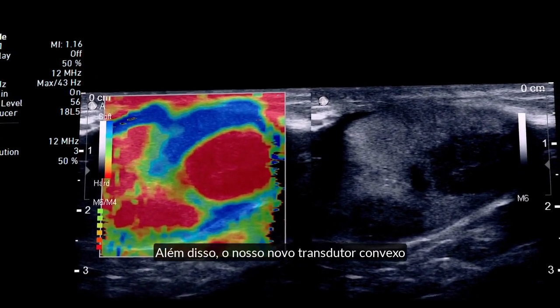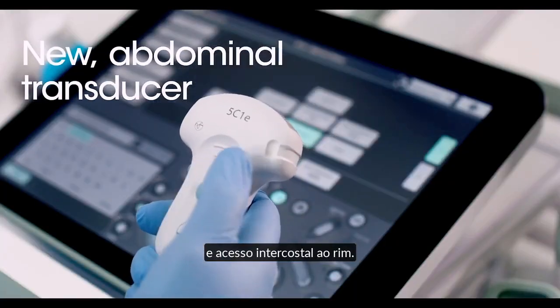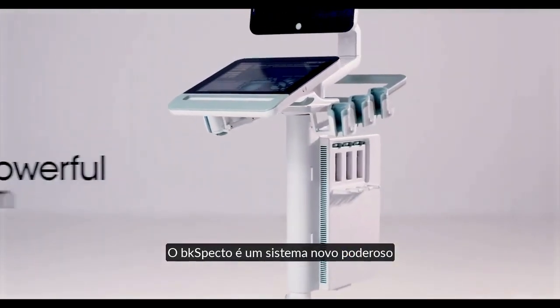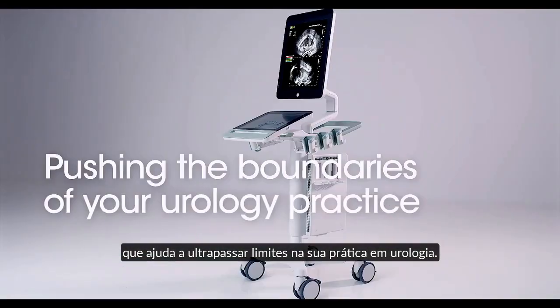Our new curved array transducer offers excellent image quality and intercostal access to the kidneys. The BK-SPECTO is a powerful new system that helps you push the boundaries of your urology practice.